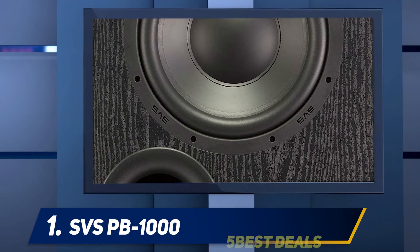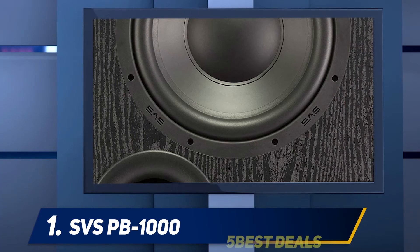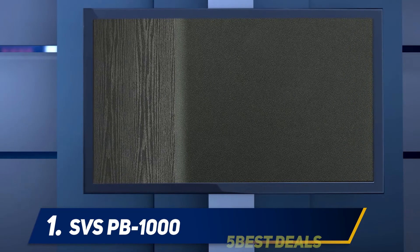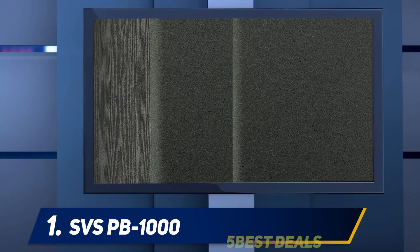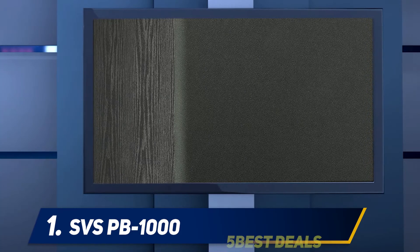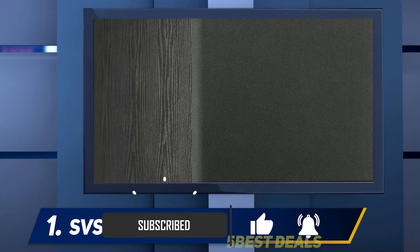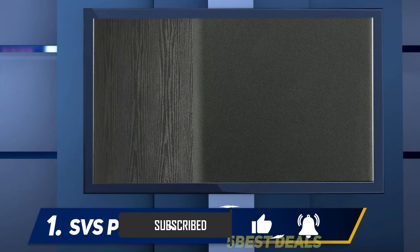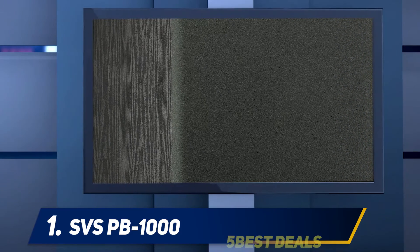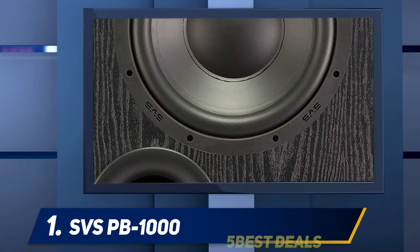At number 1: SVS PB-1000. The driver fitted to this subwoofer is 10 inches in size and has been implemented with a high-excursion feature, providing deep, wall-shaking bass. Impressively, the sub manages to deliver incredibly loud and deep bass sounds without compromising on quality, making it a fantastic option for a home theater system. The amplifier works remarkably well to help the driver produce a consistent, precise sound.